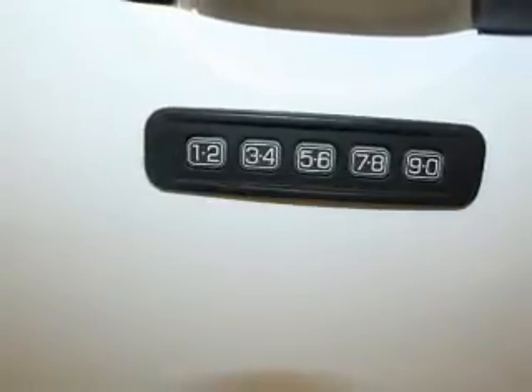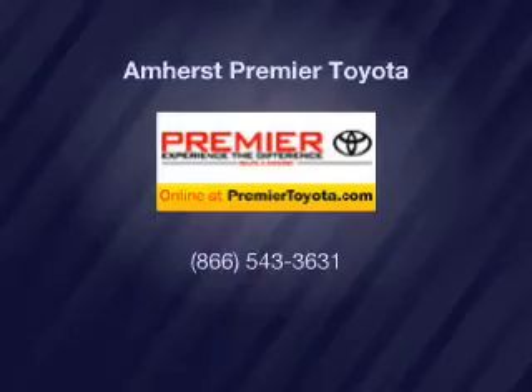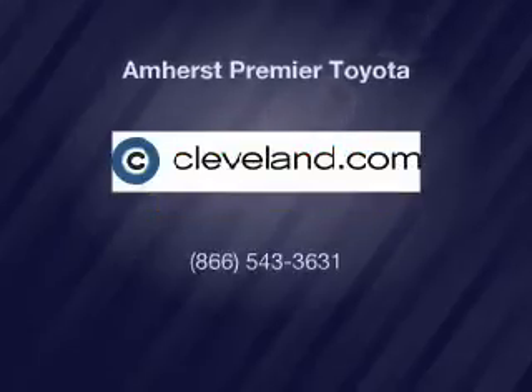Call today to schedule a test drive. www.copytenco.com.au. Thank you.